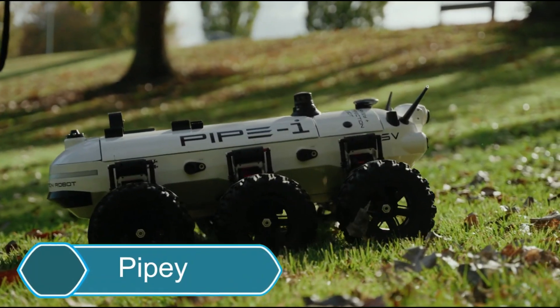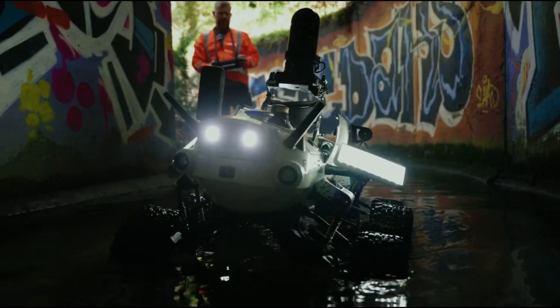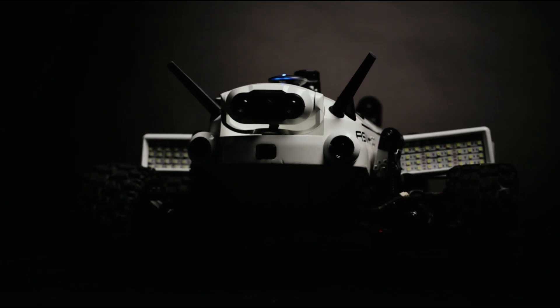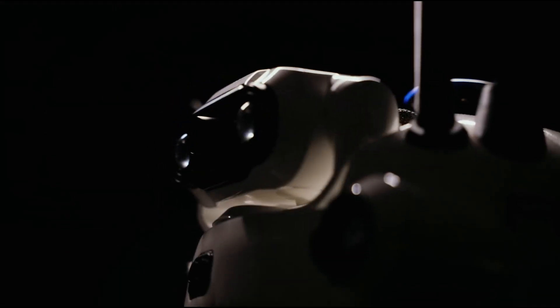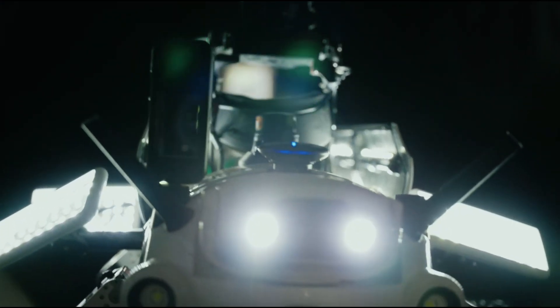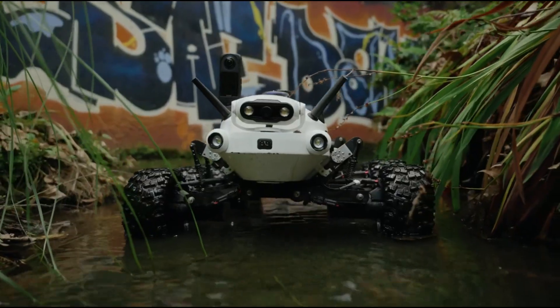Meet Pipee, an innovative robotic vehicle designed to survey hard-to-reach and dangerous areas, like pipes and tunnels. It's built to work where it's unsafe for humans, making it perfect for inspecting urban and industrial zones. Pipee has six wheels, a high-tech 3D scanner, and a camera system that captures detailed images and data in real-time.